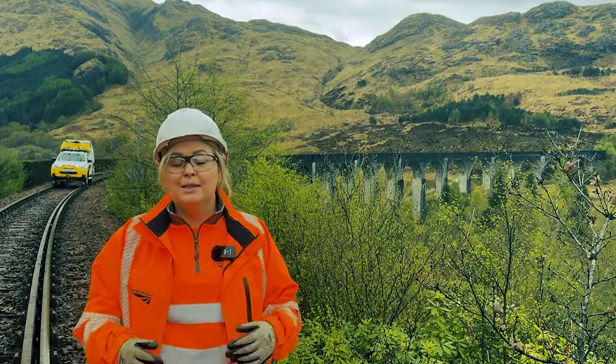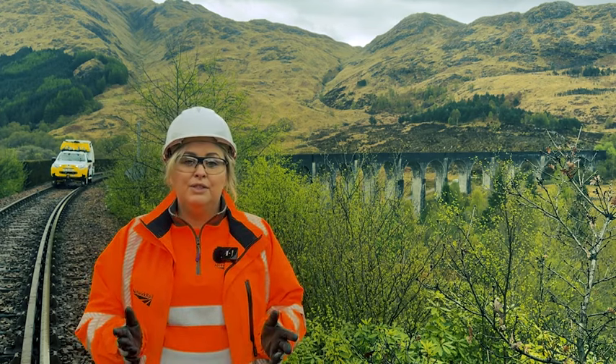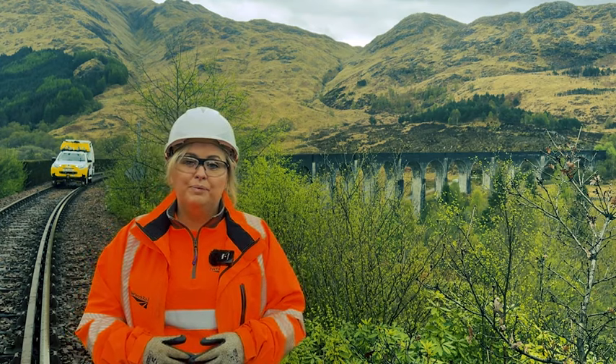We know it's a much loved viaduct and it's a bucket list job for us to work on. We'll be giving you as much information as we can on updates throughout the project, and if you need more information you can get that on scotrailsrailway.com. Thanks for watching.